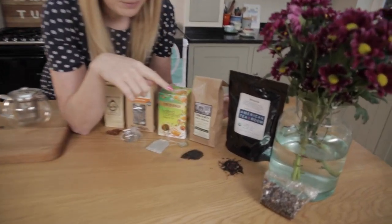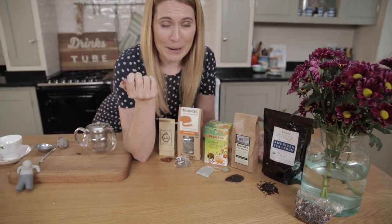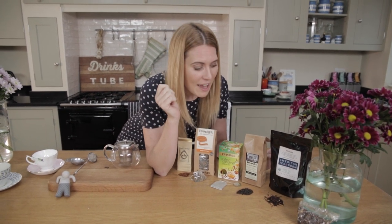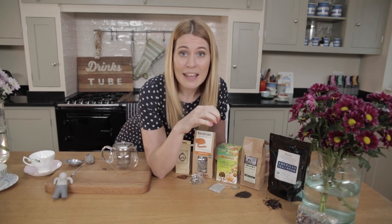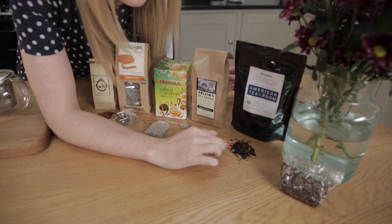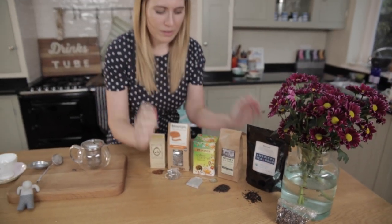Moving on to another one: brioche tea. Fleur and I raved about this all the time. We actually got this in America. I didn't used to like American tea because I thought it was really weak, and then I went somewhere called the American Tea Room and picked up this brioche tea. It literally tastes like a patisserie placed in a bag. It's so amazing - fresh almonds. Absolutely amazing.